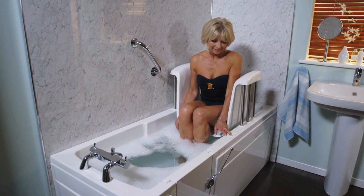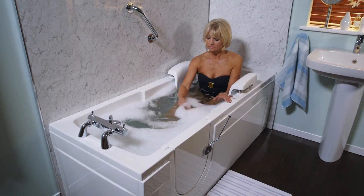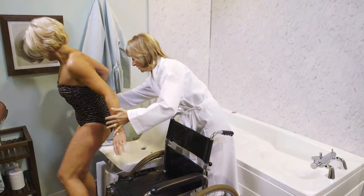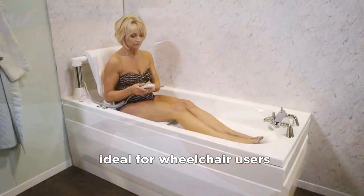Alternatively, this model features a rising seat that lowers you safely and comfortably into the water, and this design is ideal for wheelchair users, lifting you smoothly and safely from chair to bath.